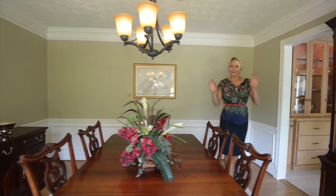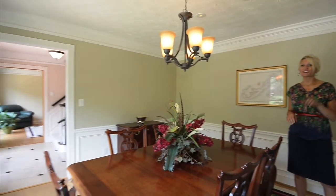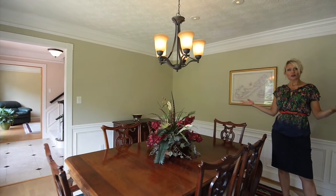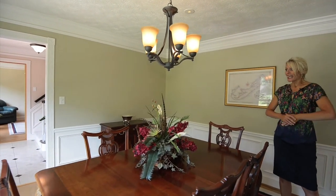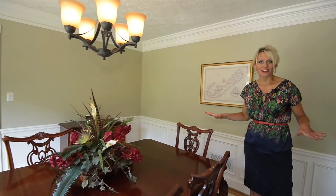In this house, these homeowners put in brand new windows, which have double lifetime warranties. A lot of times you'll go into these older traditionals and the windows will be from the original construction — nothing to worry about in this home.